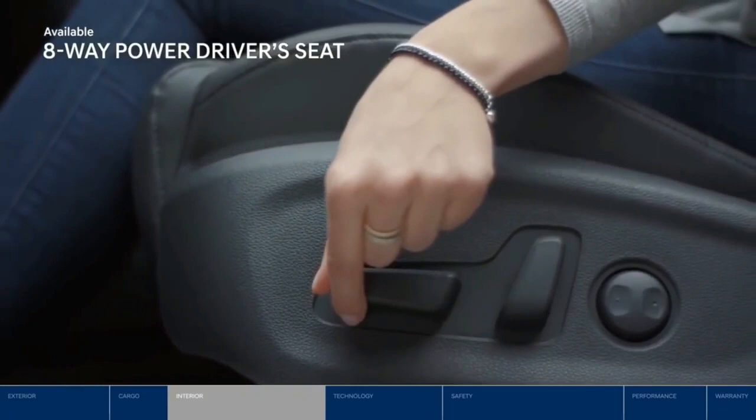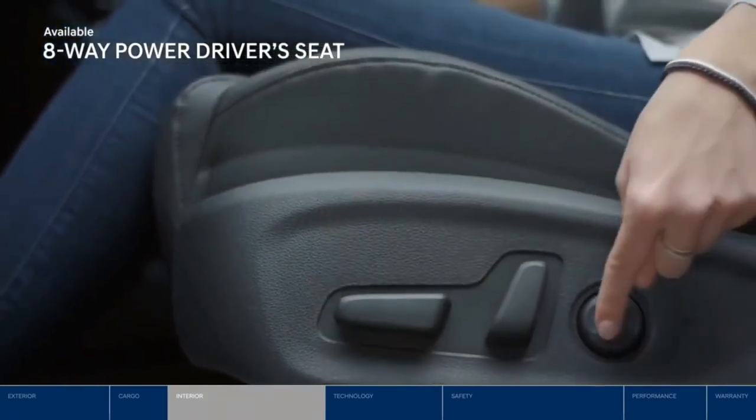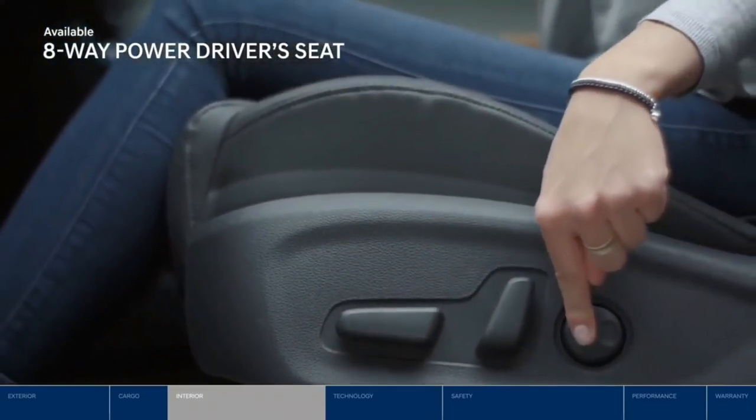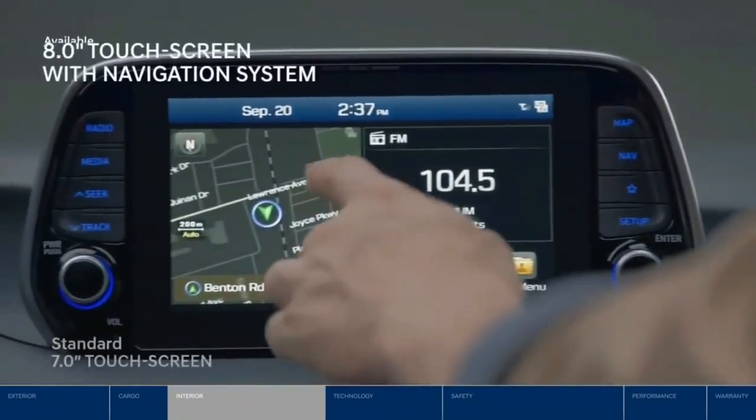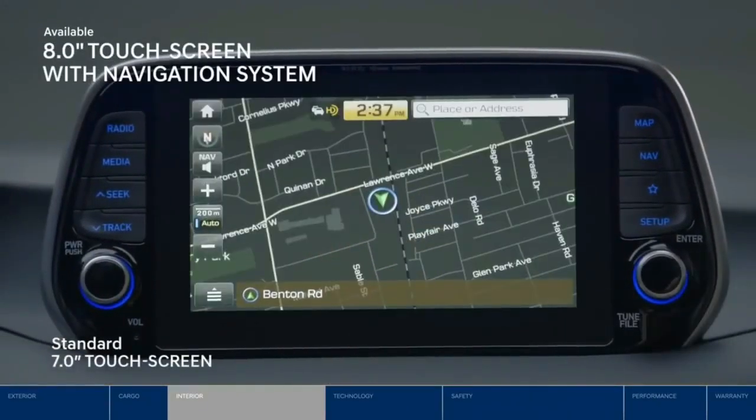Whether it's stop-and-go traffic or wide open roads, get where you need to go in comfort with the eight-way power driver's seat and two-way lumbar support. Want to find a gas station or in need of a quick coffee? The eight-inch navigation screen can direct you to the closest location.